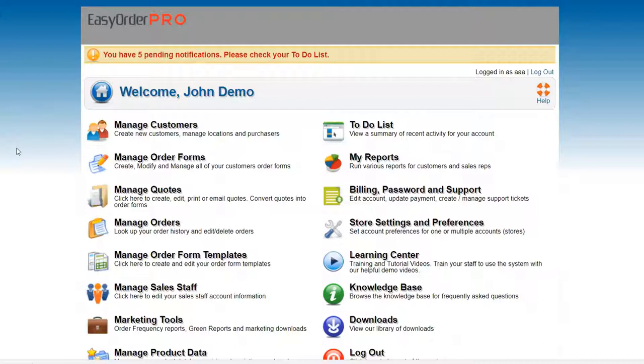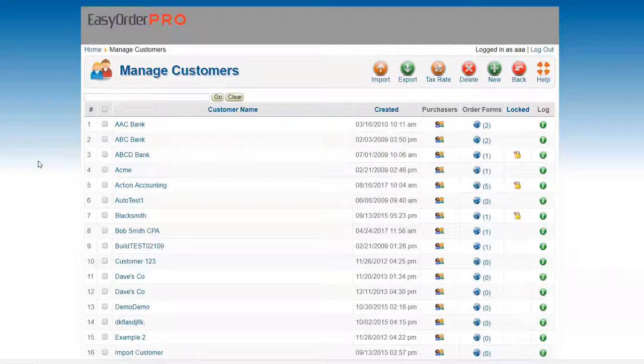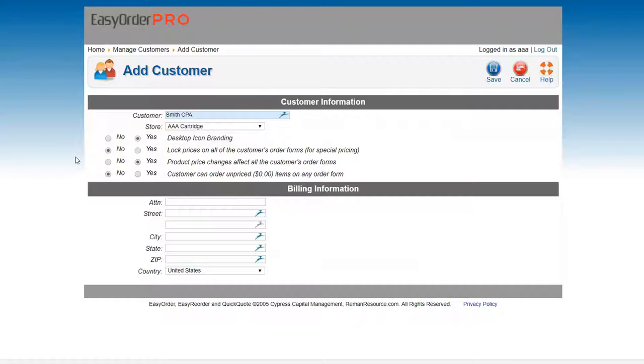I'll start off with the basic order form process, then go on to quotes to show you how to close more deals. I'll go really quickly through creating a customer. To start off, you go to Manage Customers. Anything you want to do in Easy Order, all the buttons are up here. We try to put little thought bubbles over each thing so when you hover over them, you can get a clue for what that is. To create a new customer, you just click New. I'm going to call this Smith CPA.